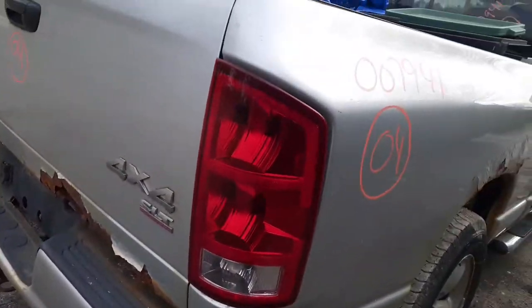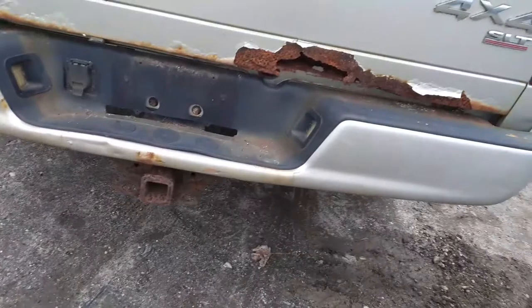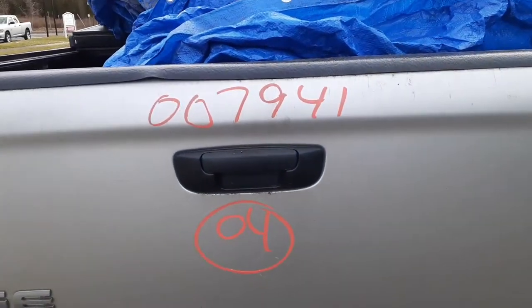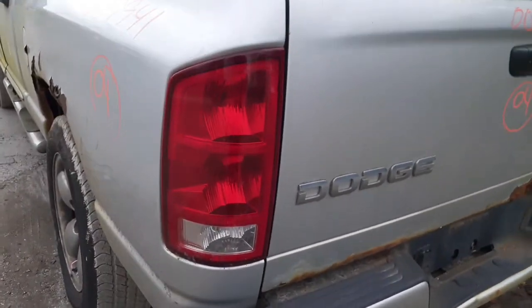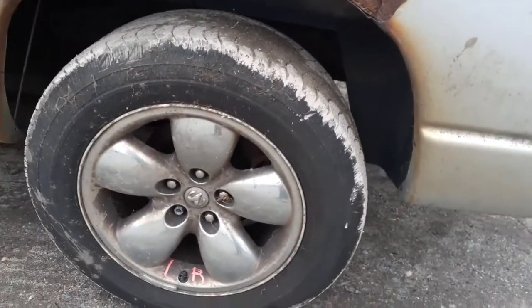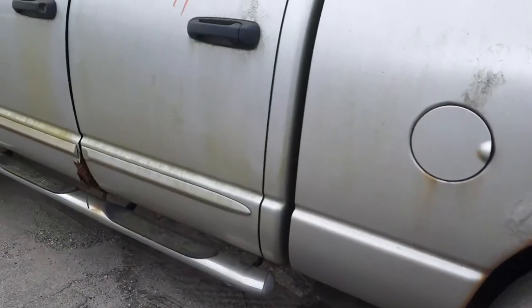The right side taillight is good. The rear bumper is no good, but there is a hitch. The tailgate handle is black textured. There is a good left rear taillight. Again, 20 by 9 chrome cladding that needs to be cleaned. Good left rear door.